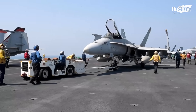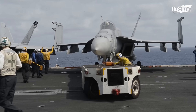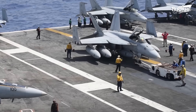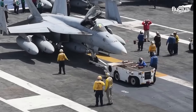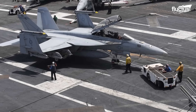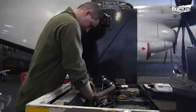Unfortunately, the sheer amount of weight these tow tractors are tasked with pulling every day puts a lot of strain on their engines, not to mention other parts of the vehicle. The amount of torque generated by the heavy pulling and pushing of these planes can easily cause a complete engine failure. Here, you can see a Marine Aviation Logistics Squadron mechanic performing routine maintenance on a tow tractor aboard the USS Theodore Roosevelt.